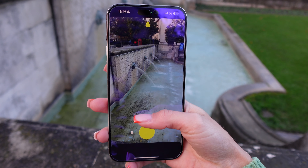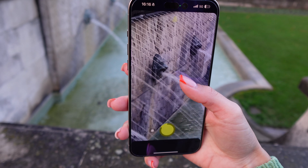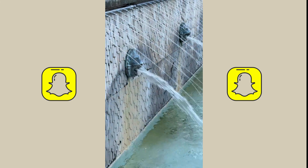Snapchat video test: even when zoomed in, the video still keeps its colors and sharpness. This is where Android phones lack — I've noticed that on the Nothing Phone and the Samsung Ultra.